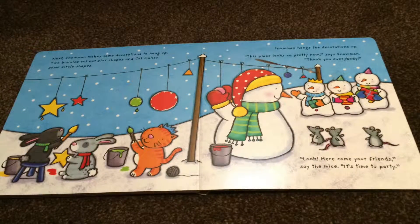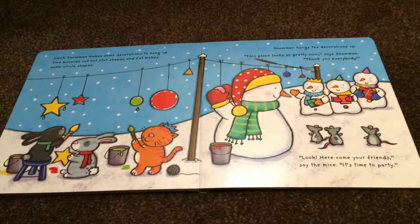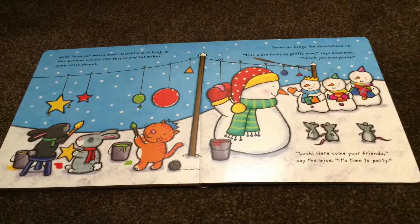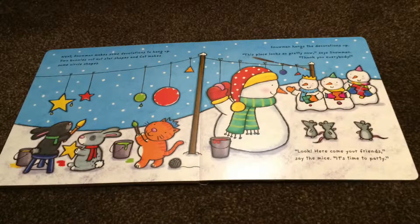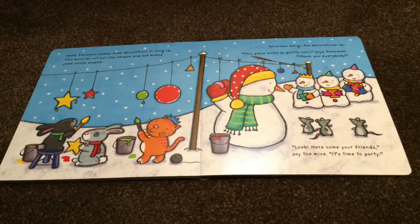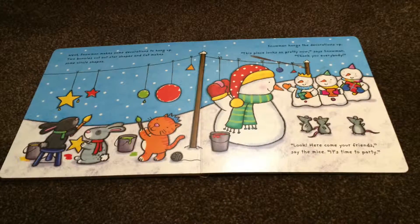Next, Snowman makes some decorations to hang up. Two bunnies cut out star shapes and Cat makes some circle shapes. Snowman hangs the decorations up. "This place looks so pretty now," says Snowman.